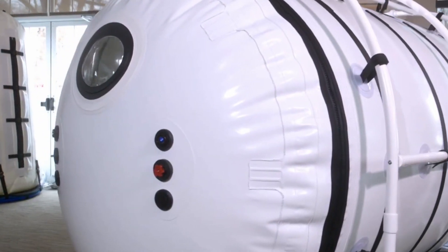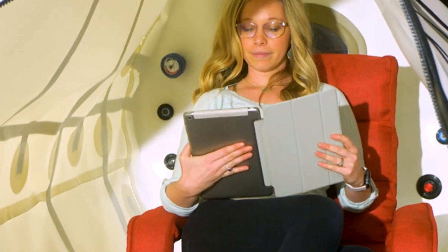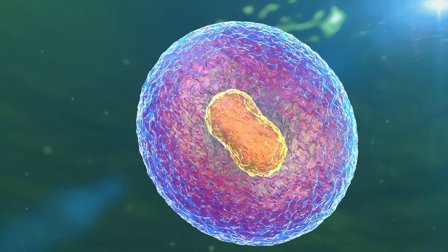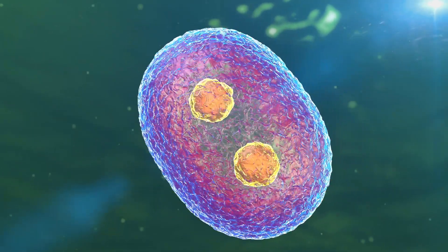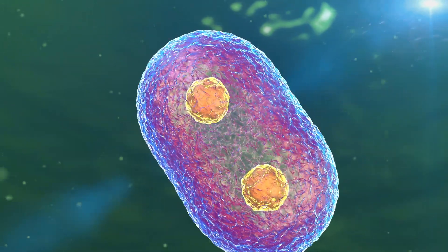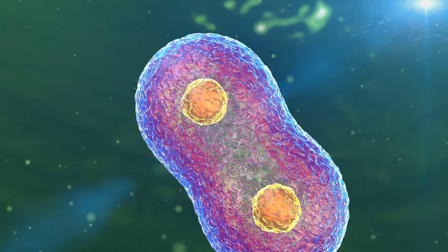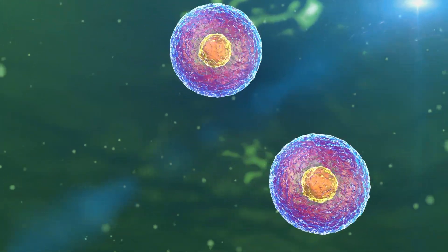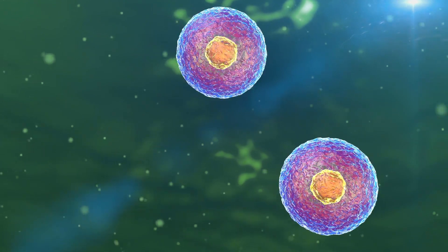That's how we view it — we view oxygen as a nutrient. Some of the factors at play when you do hyperbaric oxygen therapy that have been documented and researched: it creates more stem cells in the brain, it creates more BDNF — brain-derived neurotrophic factor — and it specifically creates up to eight times more stem cell production through this process.